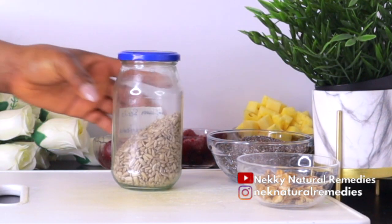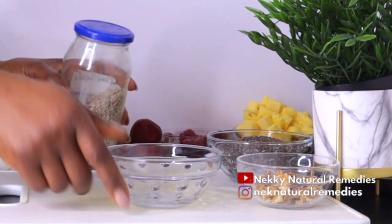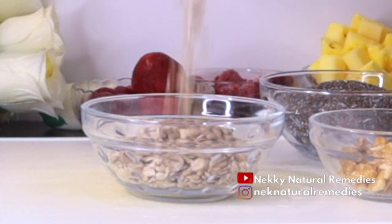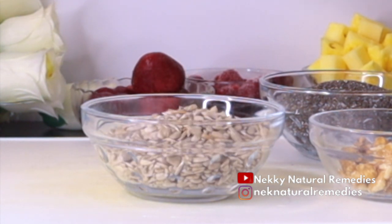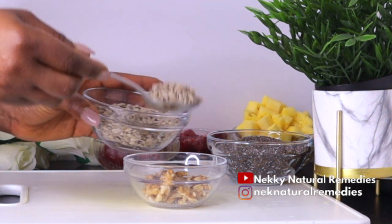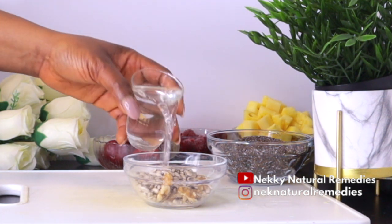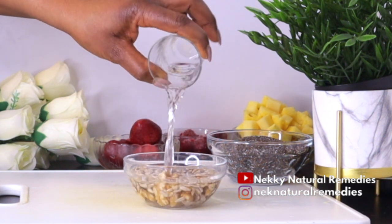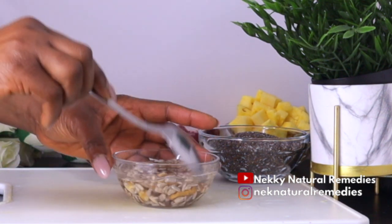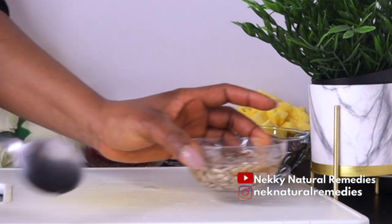The next ingredient after chia seeds is sunflower seeds. I added about one large tablespoon of these seeds. Sunflower seeds are loaded with vitamin A which protects the eyes from inflammation, and in combination with lutein and zeaxanthin, significantly decreases the risk of cataracts. If you don't have sunflower seeds, you can substitute with hazelnut, avocado, or olive oil, as all of these are rich in vitamins and powerful antioxidants. After adding the sunflower seeds, I added some water to wash them and remove impurities that may hinder nutrient absorption.